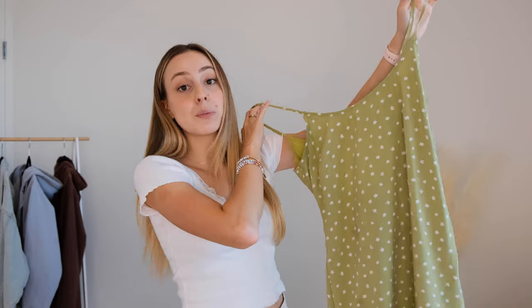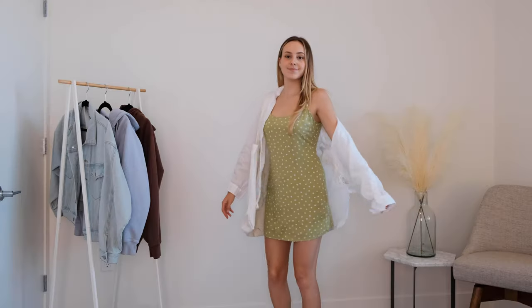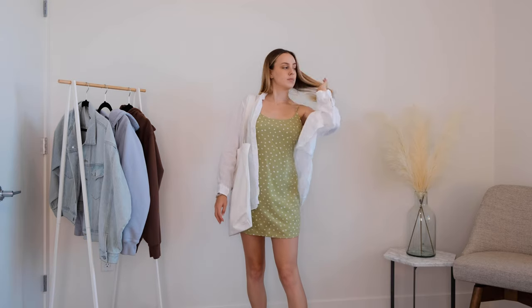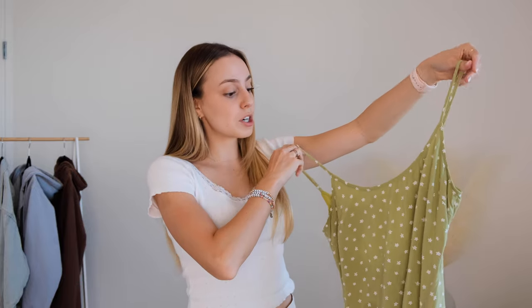Next, I think a sundress is something great that everybody can have in their closet for school. These are perfect for days when you want to look a little more dressy without having to think too hard about your outfit. This one is from PacSun in a really pretty green color with little flowers all over it. There's a slight open back but it's not too deep so it should be fine for school. If you have issues with spaghetti straps you can cover up with a sweatshirt or button-down top. It comes down just above the knee, is not too form-fitting, and still feels super cute and casual.